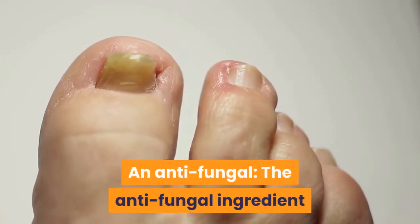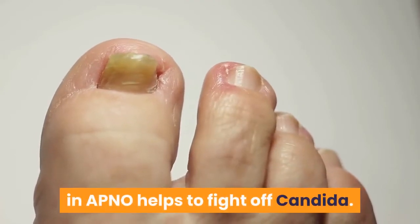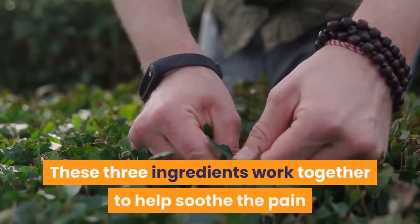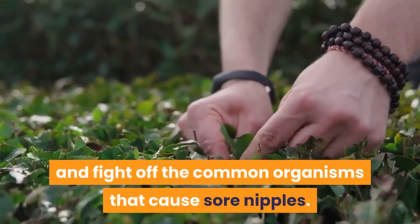Third, an antifungal. The antifungal ingredient in APNO helps to fight off candida. Candida is the yeast that causes the fungal infection called thrush. These three ingredients work together to help soothe the pain and fight off the common organisms that cause sore nipples.